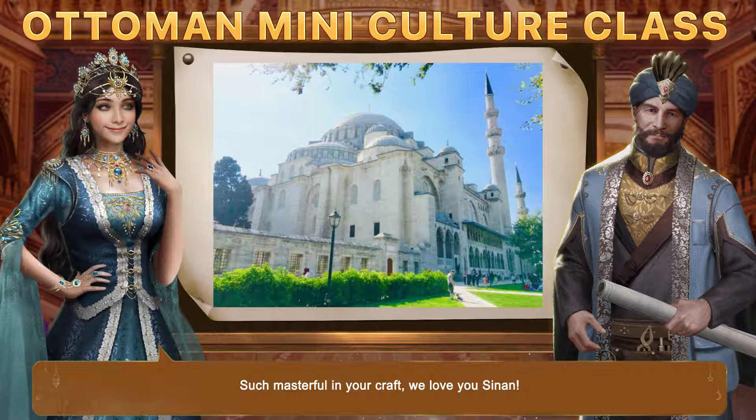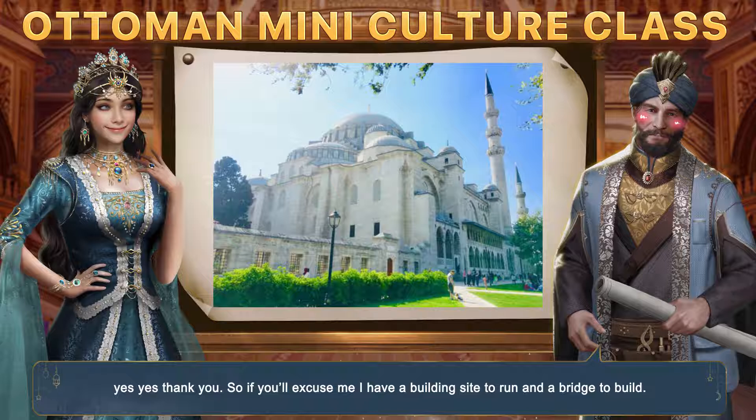Such masterful craft — we love you, Sinan. Thank you. So if you'll excuse me, I have a building site to run and a bridge to build.